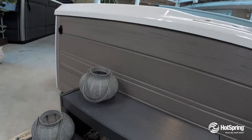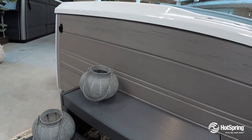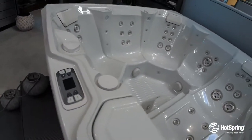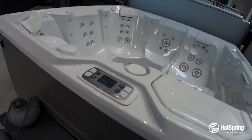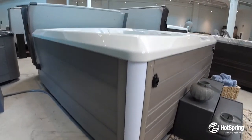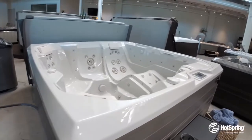You'll also enjoy best-in-class warranty, and of course, the Flair is saltwater ready for the most natural automated water care system available. For the designer, you'll love the interior and exterior lighting, with a really cool diagnostic feature as well. The Flair will make your place a very special place.